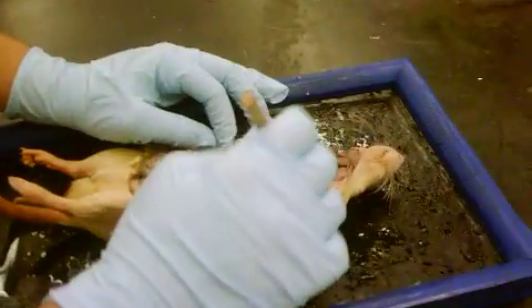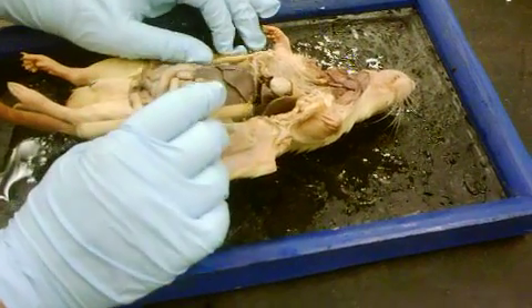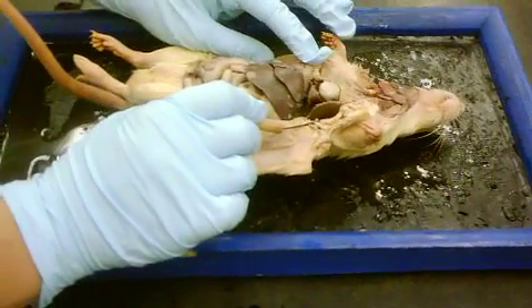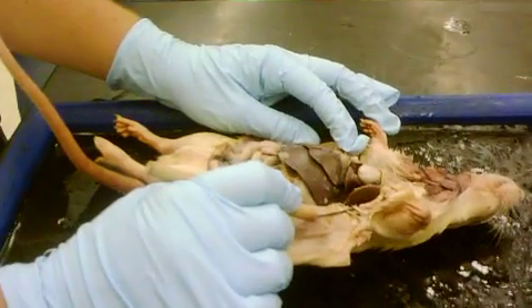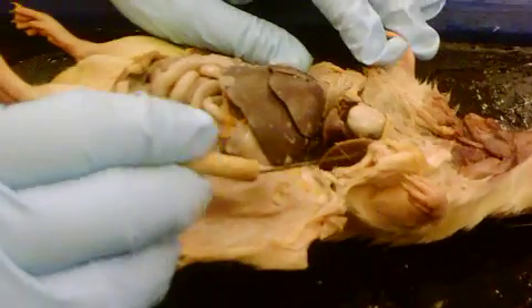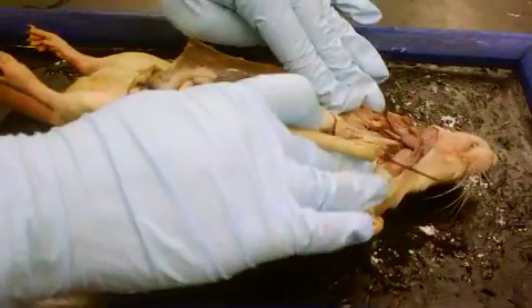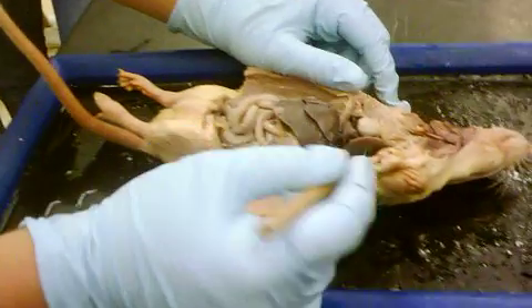Why do you think the heart and the lungs are so close together? Remember we did the map quest of the heart — deoxygenated blood, or blood that has very little oxygen, leaves the heart, goes to the lungs to get oxygen, and then comes back into the heart.